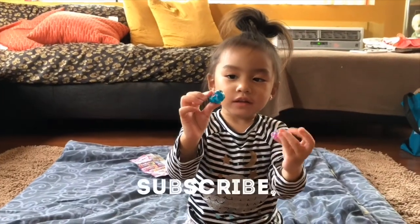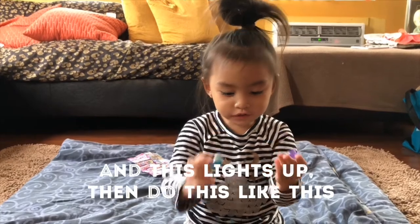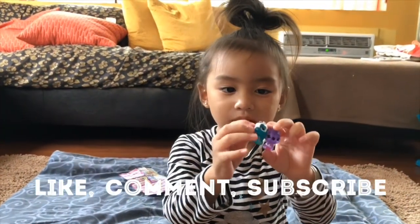Thanks for watching. Subscribe, like, and comment. Bye, bye.